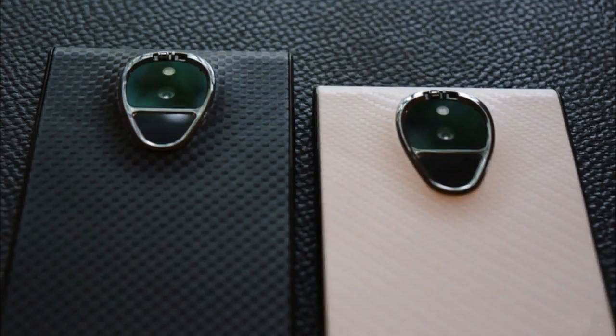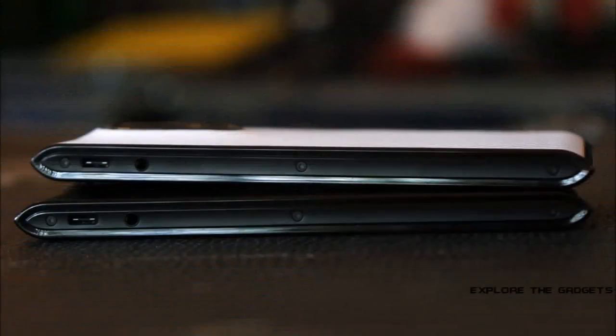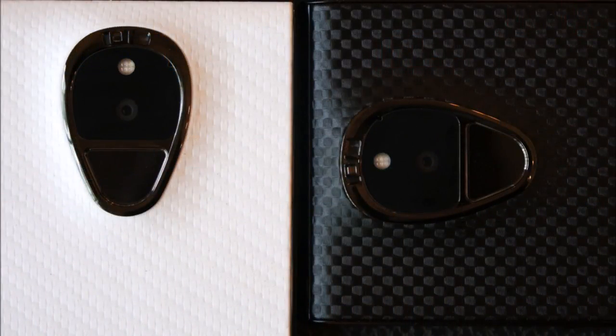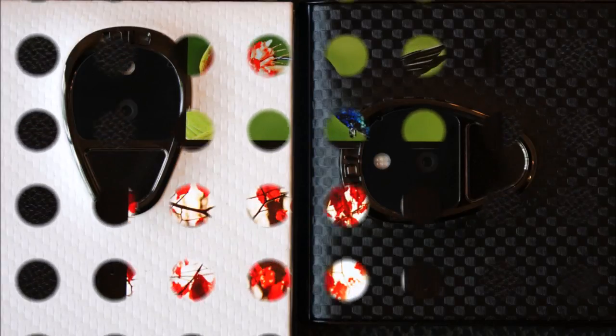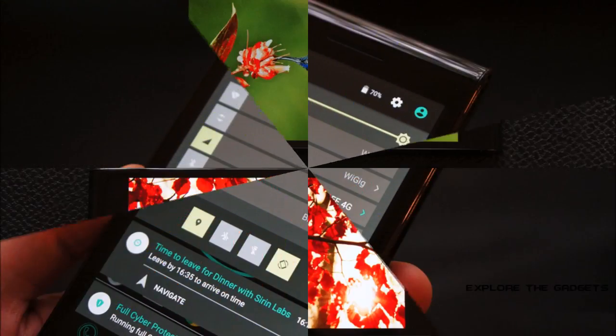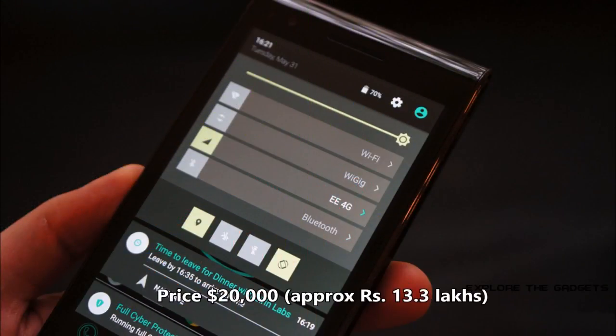Solarin can be activated via a physical security switch located at its back. In terms of specifications, the smartphone comes with a 5.5-inch IPS LCD display with 1440 x 2560 pixel resolution. The Sirin Solarin runs Android 5.1 and is powered by a 4040 mAh non-removable battery. The Sirin Solarin is a single SIM, GSM smartphone that accepts a nano SIM.